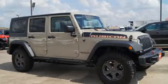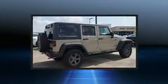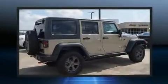Take command of the road in the 2017 Jeep Wrangler Unlimited. It features a standard transmission, four-wheel drive, and a refined six-cylinder engine.